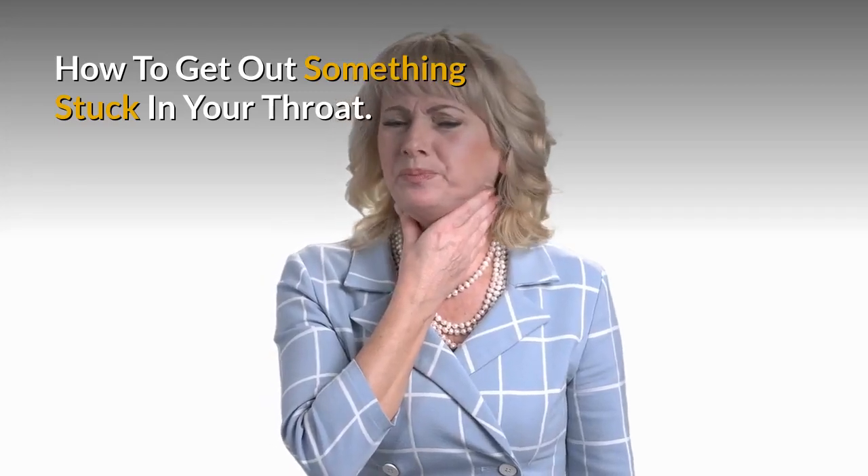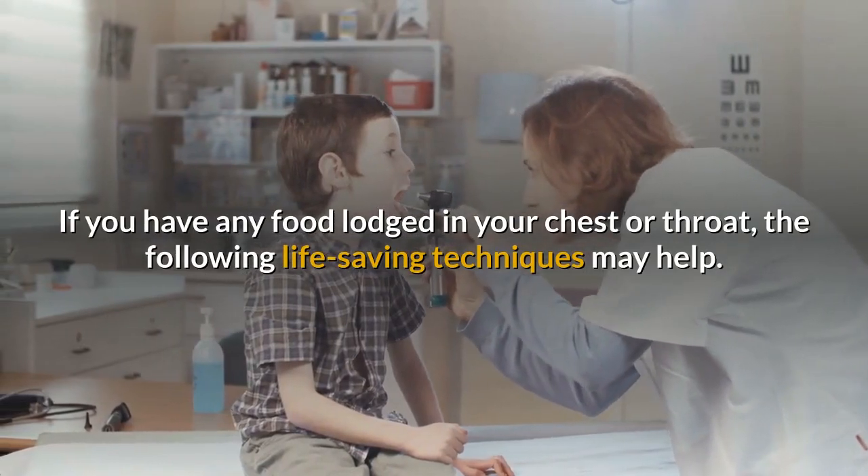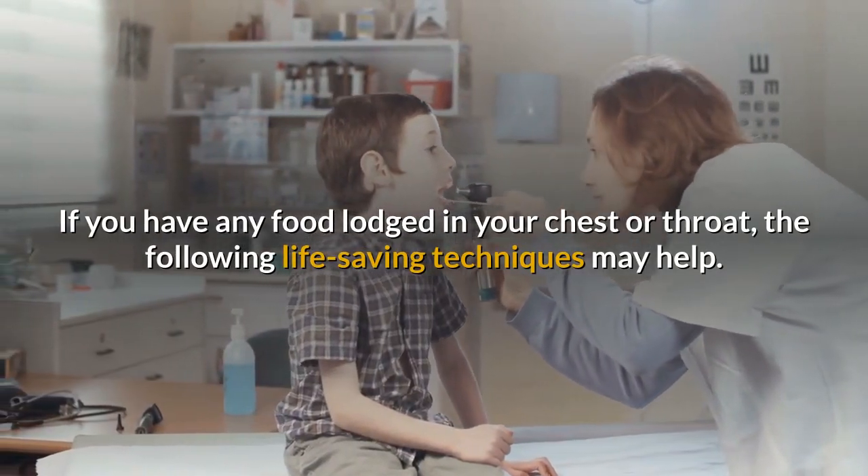How to get out something stuck in your throat. If you have any food lodged in your chest or throat, the following life-saving techniques may help.